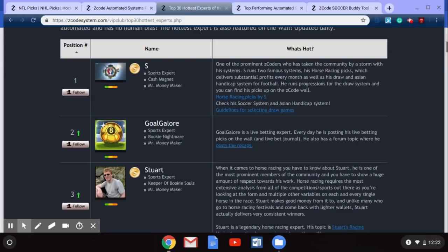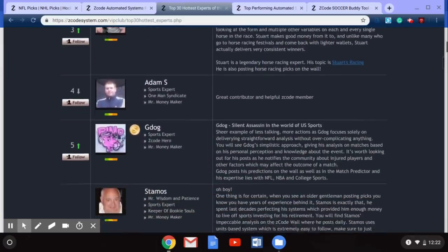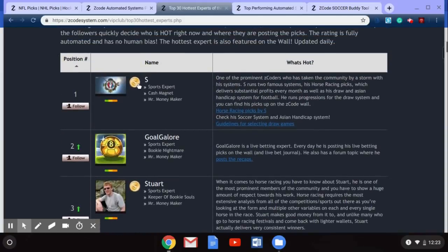You'll be able to follow all of these great experts every time you log in. Many of these guys post live bets you can follow to help build your bankroll every day. They pick various sports including soccer, baseball, basketball, NBA, and college sports. Clicking on one here — this is a prominent Z Coder with great horse racing picks, so if you follow horse racing you'll be able to make some money and grow your bankroll.